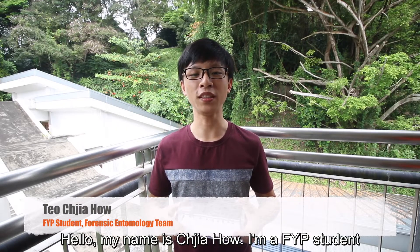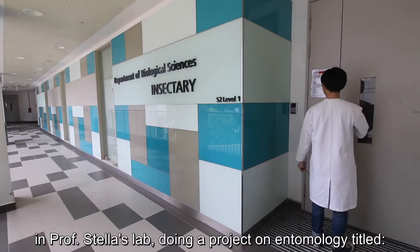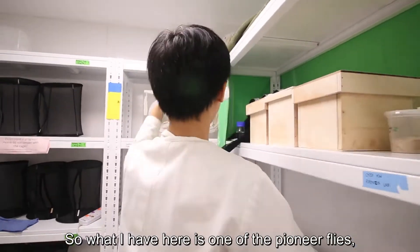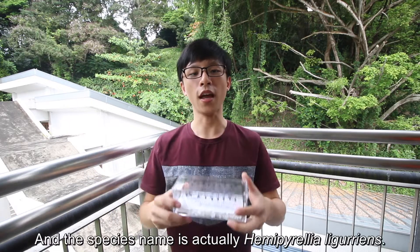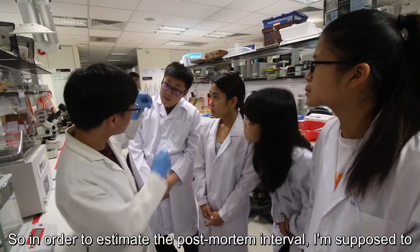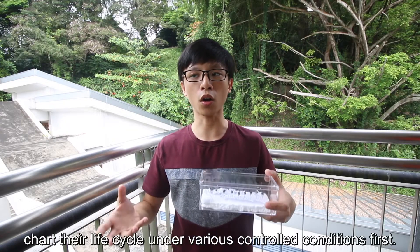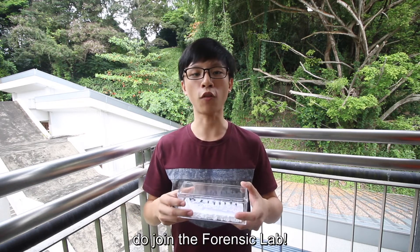My name is Xia Hao. I'm a FIT student in Prostella's lab doing a project on entomology titled 'Estimating Post-Mortem Interval Using Forensically Important Flies in Singapore.' What I have here is one of the pioneer flies called the Blowfly, and the species name is Hemipyralia lingress. In order to estimate the post-mortem interval, I'm supposed to chart their life cycle under various controlled conditions first. If you want to find out more, do join the Forensic Lab.